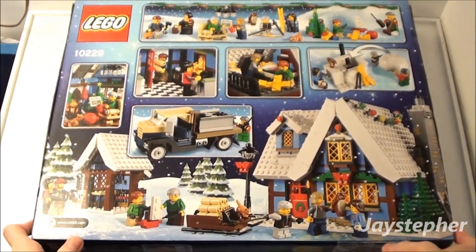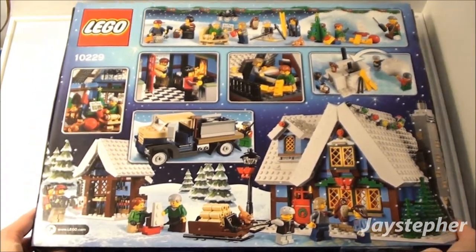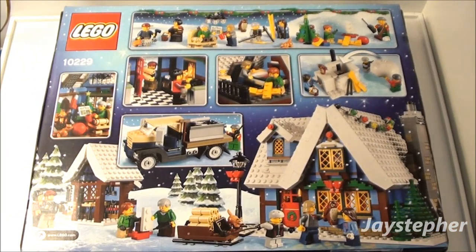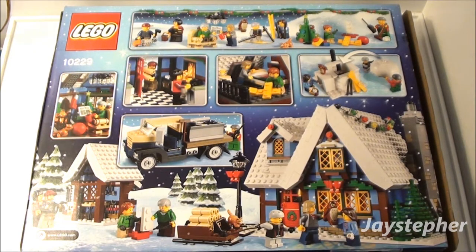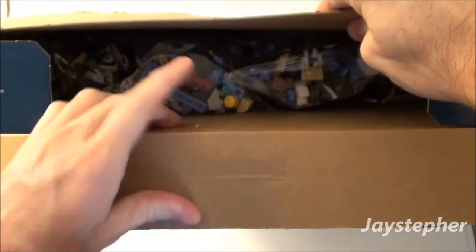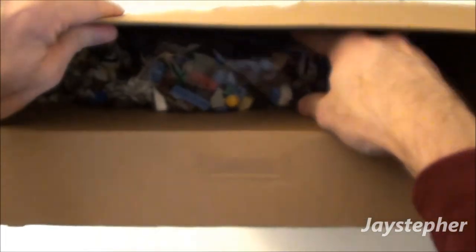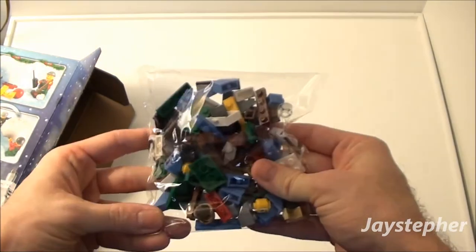Now it doesn't say that the bags are numbered, but we're going to take a peek and find out real shortly. Let's see what we got inside here. This box is packed with bricks. Got a bag of bricks.